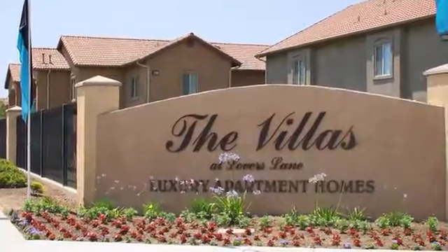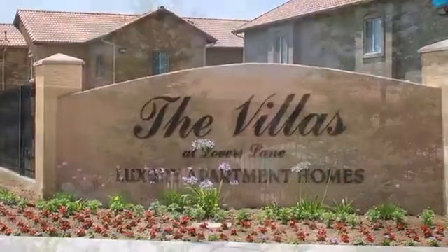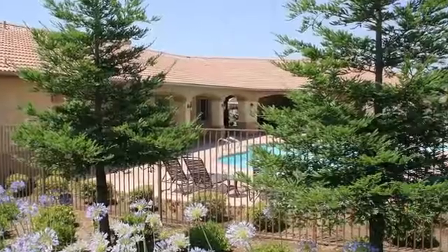Welcome to your new home at the beautifully designed Villas at Lover's Lane. You'll enjoy living enveloped by natural surroundings and taking full advantage of our many amenities.